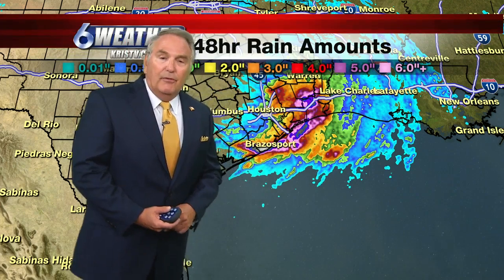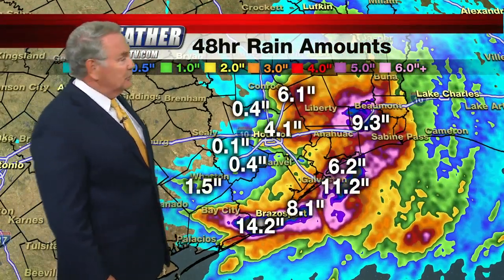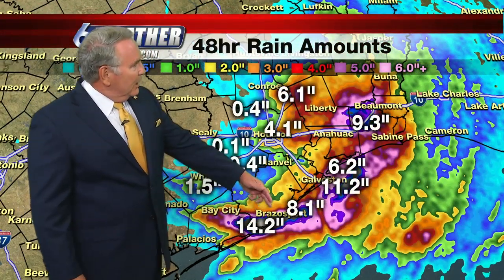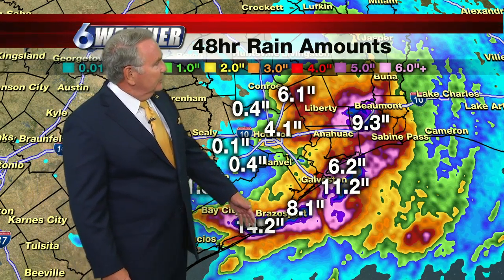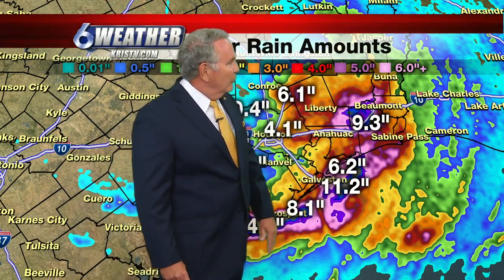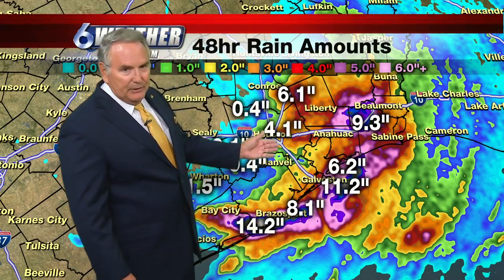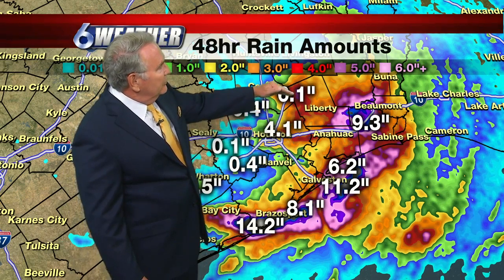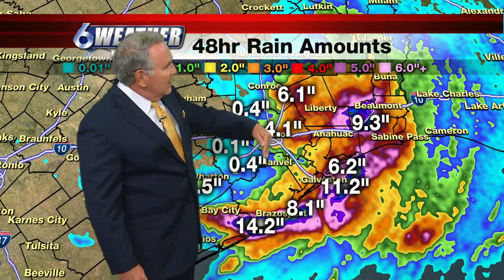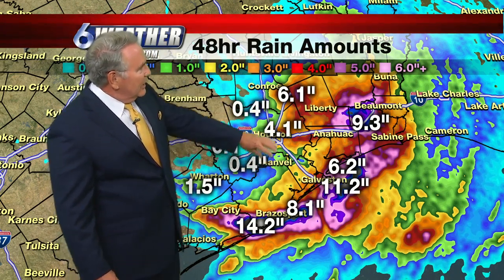Hi everybody, welcome back. We'll take a look at the rainfall amounts from tropical storm Imelda. We got virtually nothing here in the coastal bend, but down around Brazos Port and Bay City, 14.2 inches of rain; up to Galveston around 10 to 11 inches of rain; and then off east of Houston over in the Beaumont-Port Arthur area, 9.3 inches. The east side of Houston had between four and six inches of rain, but the south and west side had less than an inch. There's a dividing line right down the middle — that's exactly where the center of the storm went, with 40 mile-an-hour winds.